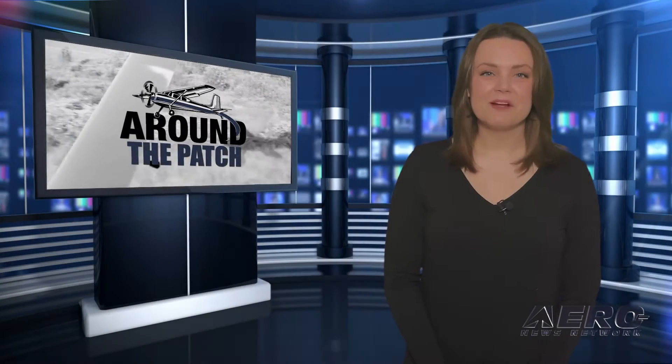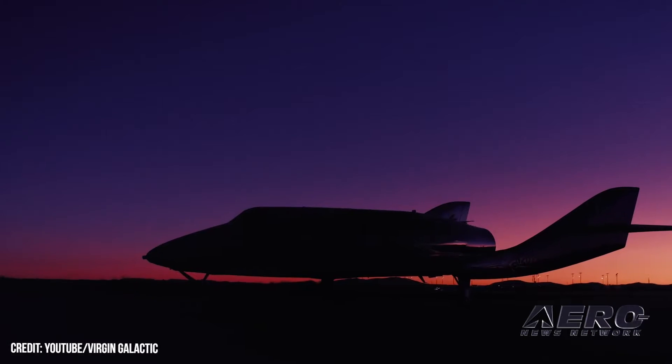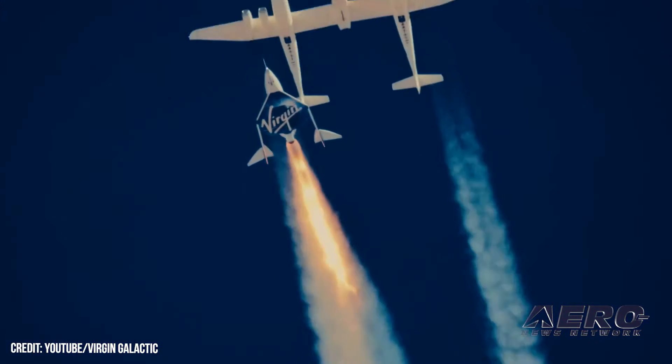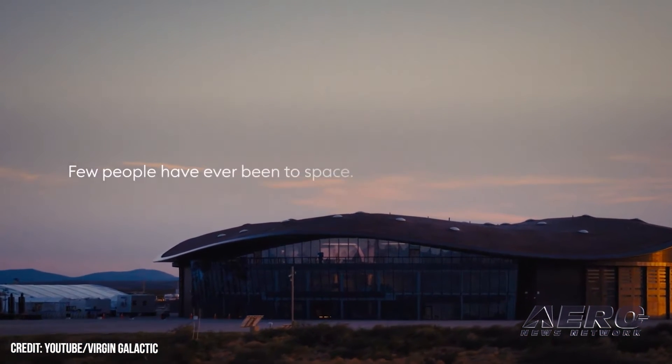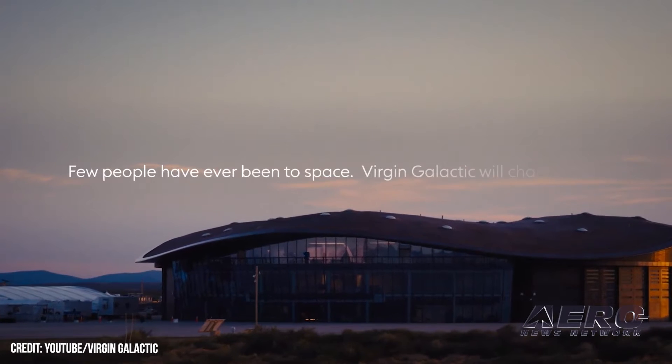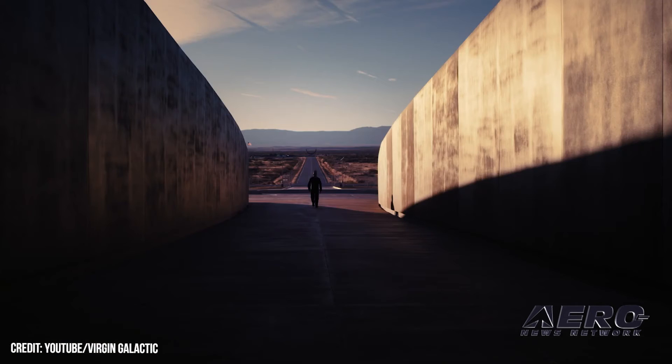Welcome back. Now let's take a trip around the patch for some shorter stories. Virgin Galactic readies for May 25th spaceflight. Virgin Galactic will attempt a full suborbital flight of its Unity spacecraft. The mission, dubbed Unity 25, occasions the company's fifth extra-atmospheric junket and is slated to launch from Virgin Galactic's Spaceport America facility in New Mexico on May 25th.